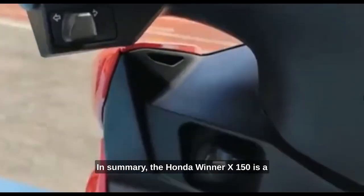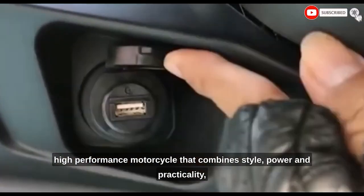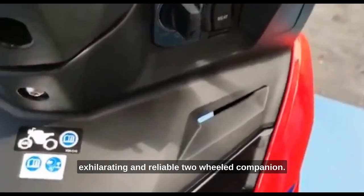In summary, the Honda Winner X150 is a high-performance motorcycle that combines style, power, and practicality, making it a perfect choice for travelers seeking an exhilarating and reliable two-wheeled companion.